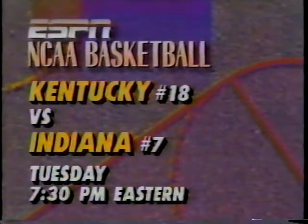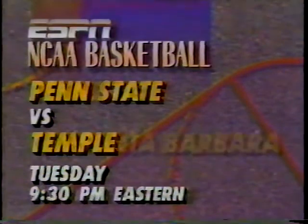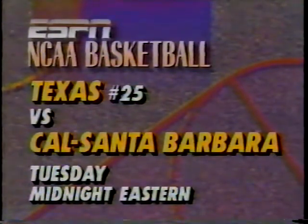Lots of basketball coming up Tuesday night here on ESPN. Number 18 Kentucky — Rick Pitino's club will take on Bobby Knight's Indiana Hoosiers at 7:30. Then my partner Clark Kellogg will be there for the Atlantic 10 battle between Penn State and Temple. And Texas — number 25 — takes on Cal Santa Barbara Tuesday night at midnight. A triple header on ESPN.